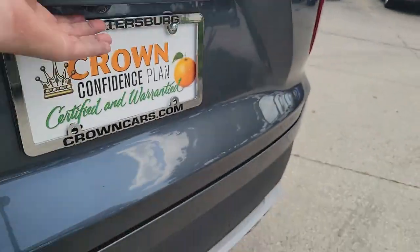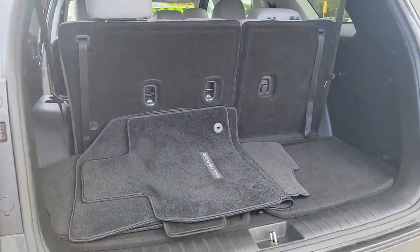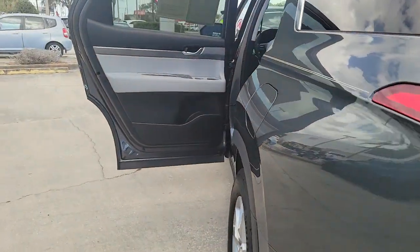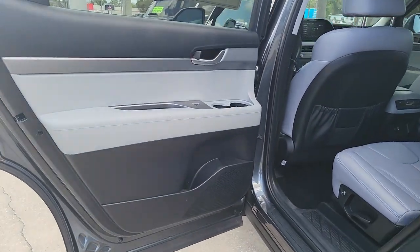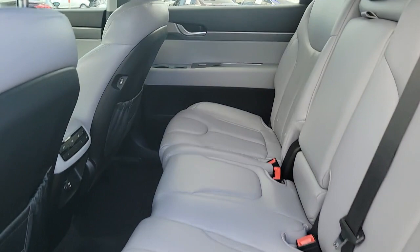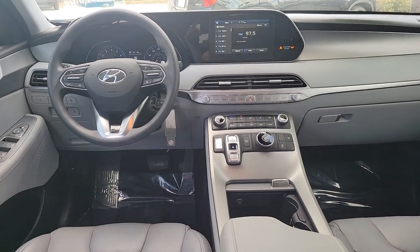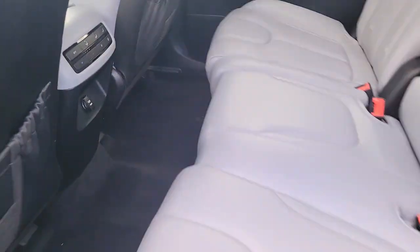This versatile SUV combines style and functionality in perfect proportions to create the ideal family excursion vehicle. The following are some of this vehicle's highlighted options: keyless entry, electronic stability control, third row seat, trip computer, power windows, bucket seats, four-wheel disc brakes, power steering.